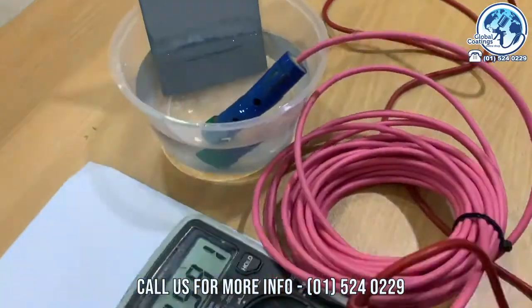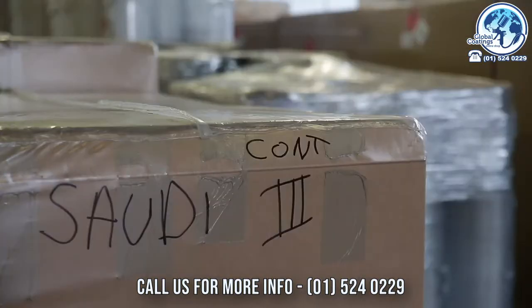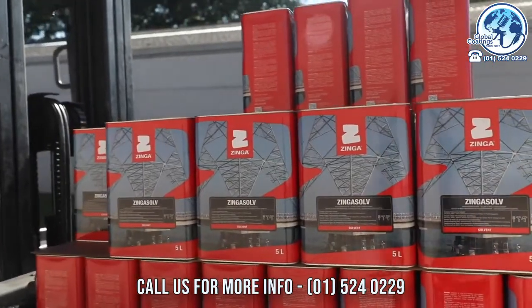From the beginning, the Zynga Metal distribution network was successfully expanded to a worldwide availability of the full product range. Zynga Metal is proud to deliver the highest levels of customer satisfaction.